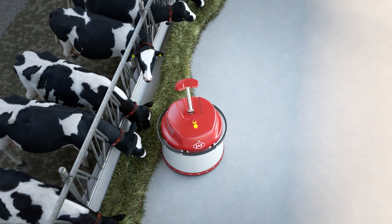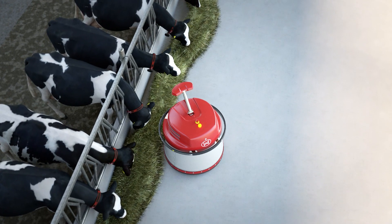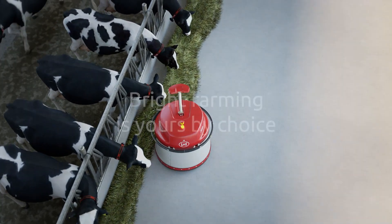With the improved Juno, Lely has taken the automatic feed pushing solution to a next level, making Lely farms more sustainable, enjoyable and profitable.